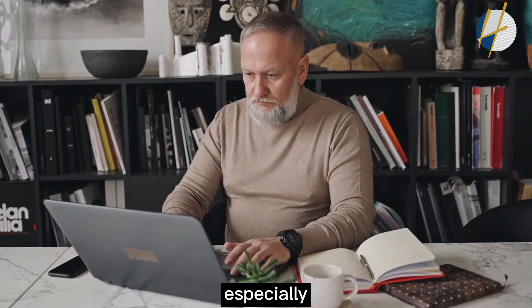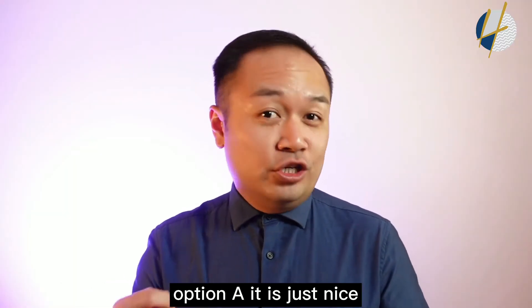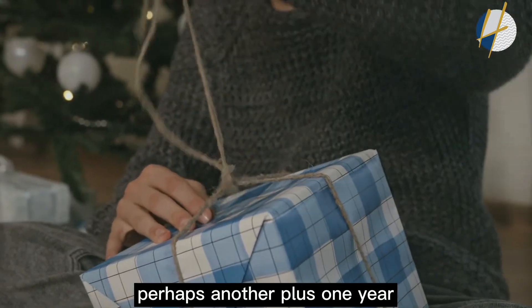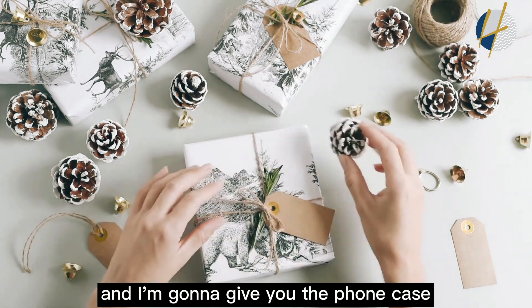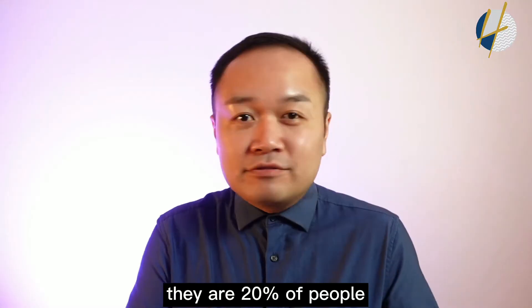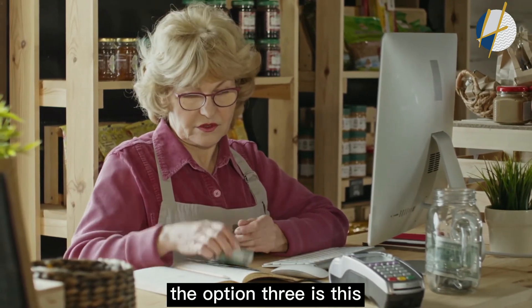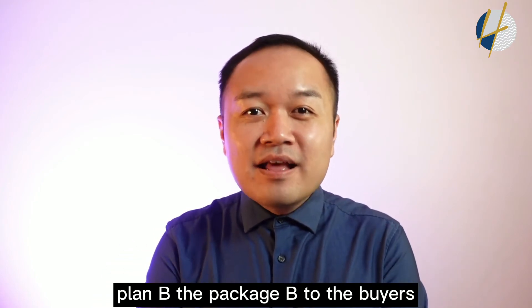Here's another example: online smartphone shopping. Option A is the entry level — the cheapest, most basic price. Option B gives you some free gifts, like an extra year of warranty. Option C is the super jumbo — the most expensive — and it comes with the best free gifts: a phone case, screen protector, power bank, and everything you can imagine. As a seller, you'll be glad if they choose option C, but your main target is to sell plan B — the middle package.